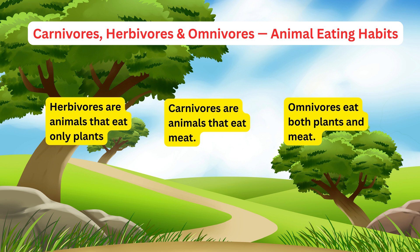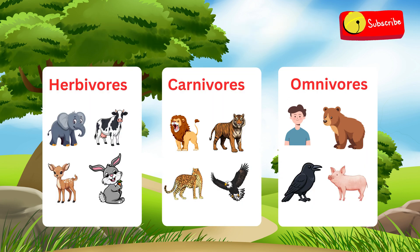Okay friends, let's remember what we learned today. Herbivores eat only plants. Carnivores eat only meat. Omnivores eat both plants and meat. Very simple, right? Today we learned that some animals eat only plants, some eat meat, and some eat both. Next time you see an animal, try to guess which one it is.